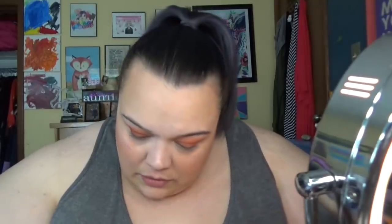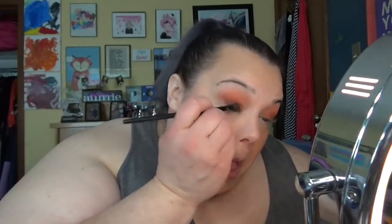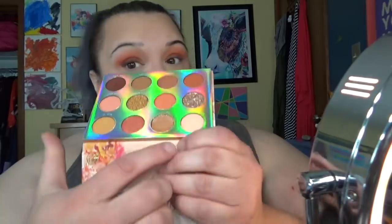I'm gonna go in with Feel Free, which is this brown here, into the outside corner to darken that up. My makeup is now determining which dress I'm wearing. I'm gonna go back in with this brush and blend a little bit. Let's go in with one of those super shocks — I'm gonna go into Side to Side with my pinky. There we go, that looks beautiful — it's a really nice sparkle.